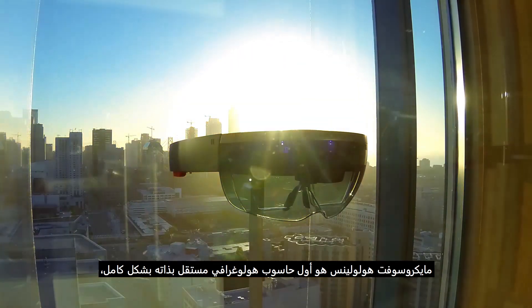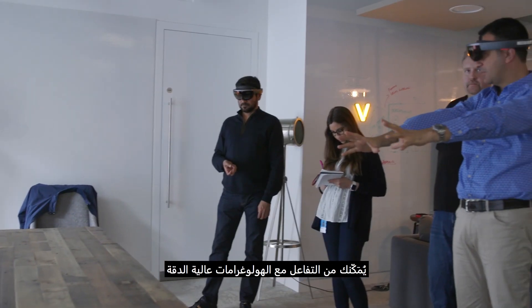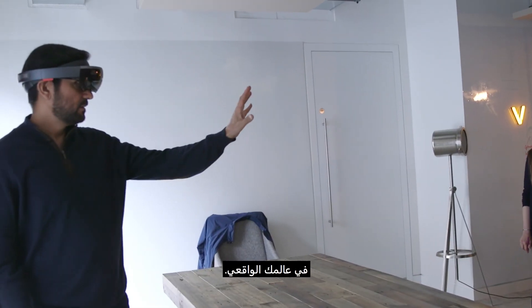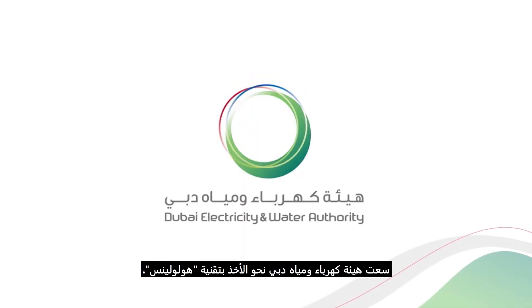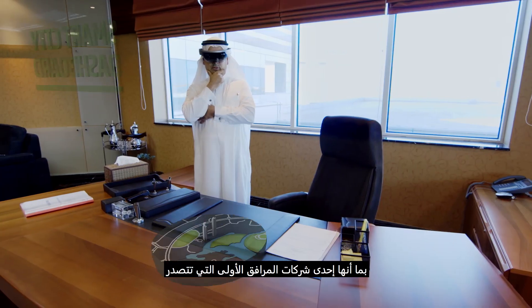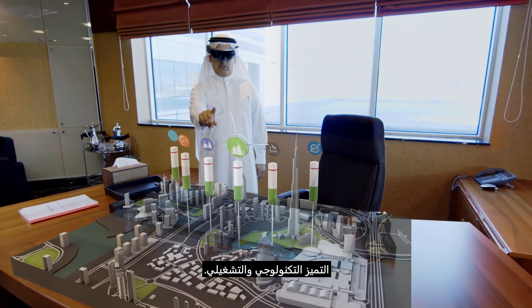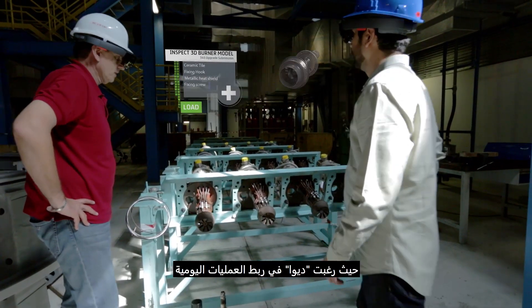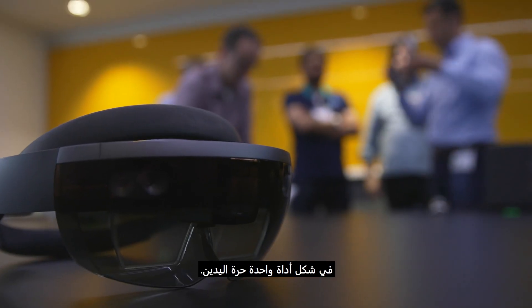Microsoft HoloLens is the first fully self-contained holographic computer, enabling you to interact with high-definition holograms in your real world. In line with Dubai's smart city initiative, the Dubai Electricity and Water Authority wanted to adopt HoloLens, being one of the first utility companies on the forefront of technological and operational excellence. DEWA wanted to link the day-to-day operations of the floor of their plants with the building in the form of a single hands-free device.